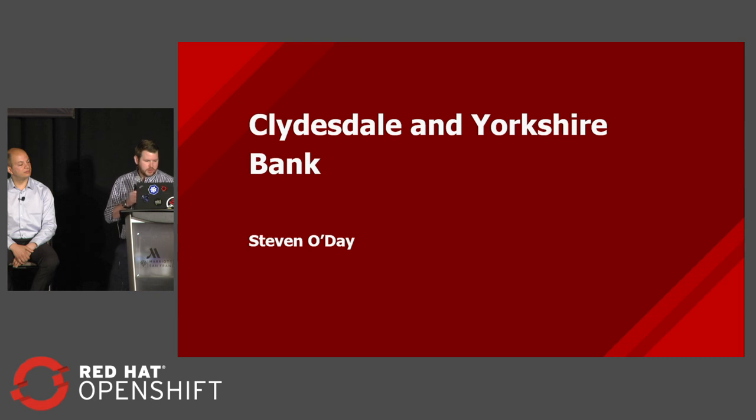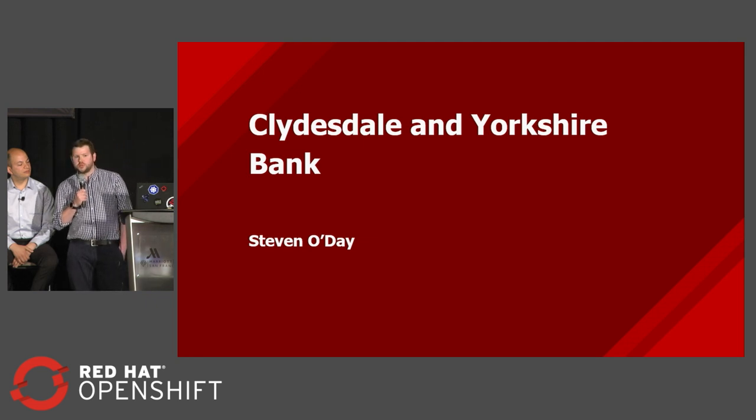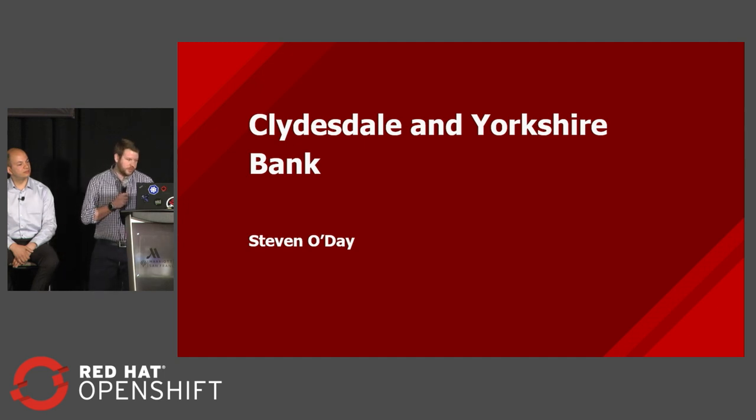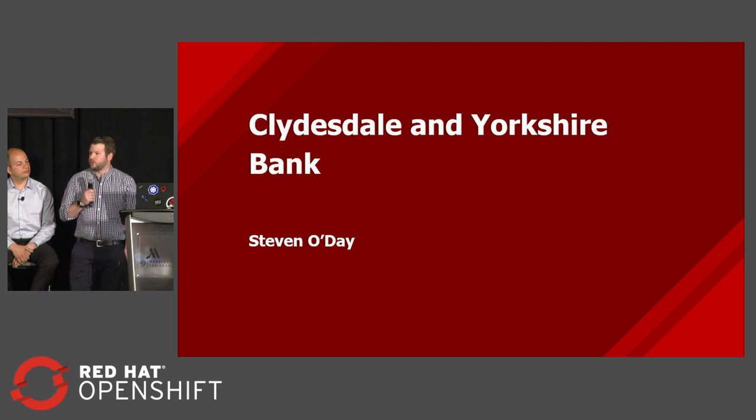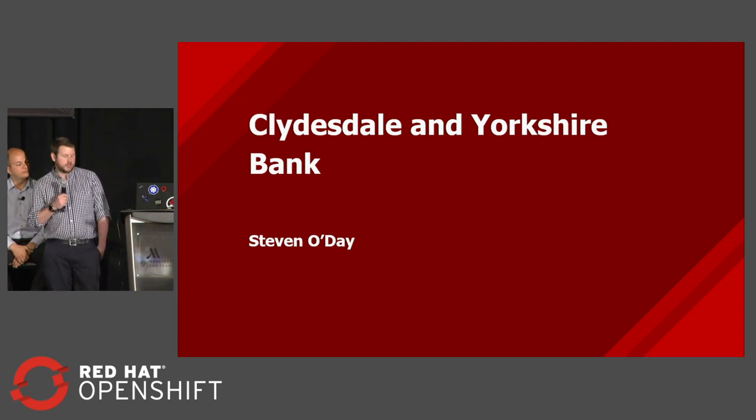We've also embedded a bunch of our operational imperatives into our containers. Our containers automatically get application performance management built in — we don't need to remember to get it added in, we don't need to tell the developers they need to do this. We've started to enable build-and-burn environments, so we don't need to worry about how many people are going into the same environment. Every developer can have almost an environment on their laptop and take it through the pipeline to build new environments as they need.